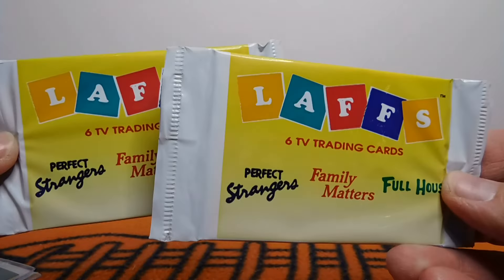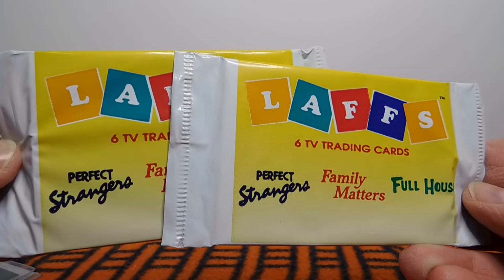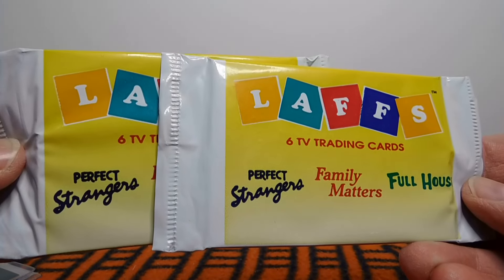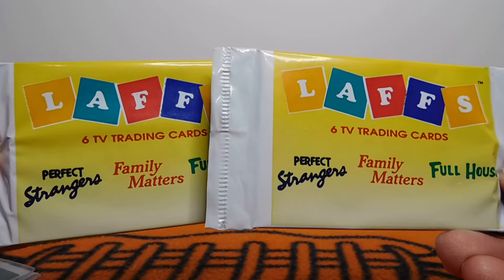Do you want to say hi? Hi. And what are you going to be opening today? They're called laughs but they're cards, right? And what are you hoping to get in these? Full house cards. She is a huge fan of Full House and Fuller House. She probably knows more about Full House than I do about football cards. So she knows her stuff — she is a mega fan.